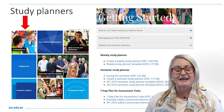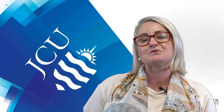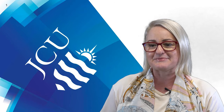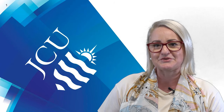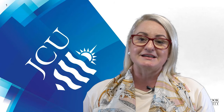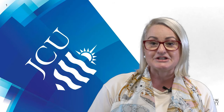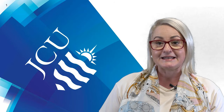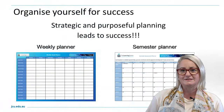I'm going to walk you through today how to put together a semester plan and also a weekly planner. Once you have downloaded your very own semester assessment planner and weekly planner, you can set about being strategic and purposeful, leading a pathway towards success. It's all a part of organizing yourself.